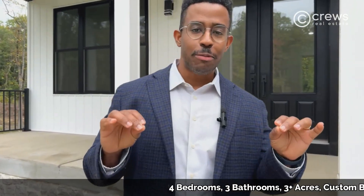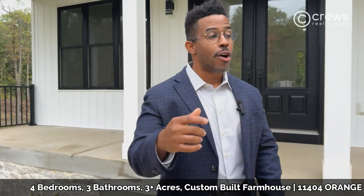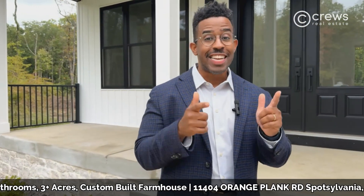Hey, my name is Tim Cruz. Welcome to my newest listing, 11404 Orange Plank Road. This beauty is a new construction, custom home build. Come along, you're going to want to see this.